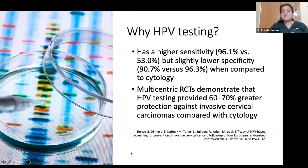Why is HPV DNA testing the way to go? It has the highest sensitivity among all tests — 96% — compared to conventional cytology or Pap smear, which is only 53%. It has slightly lower specificity, but approaching 90%, which is acceptable. Multiple multicentric RCTs worldwide have also shown that HPV testing provides better protection against invasive cervical cancer compared to cytology alone.